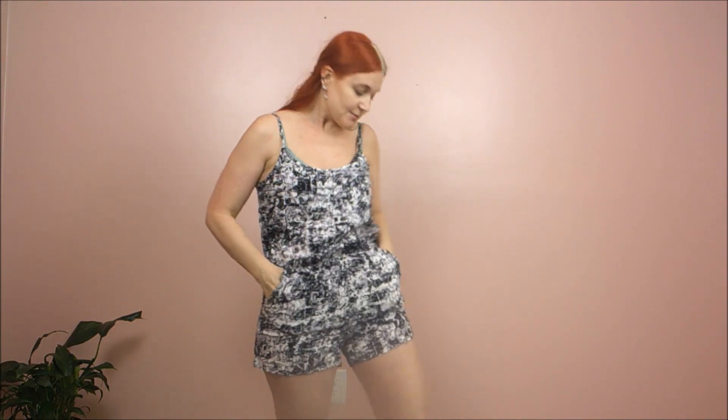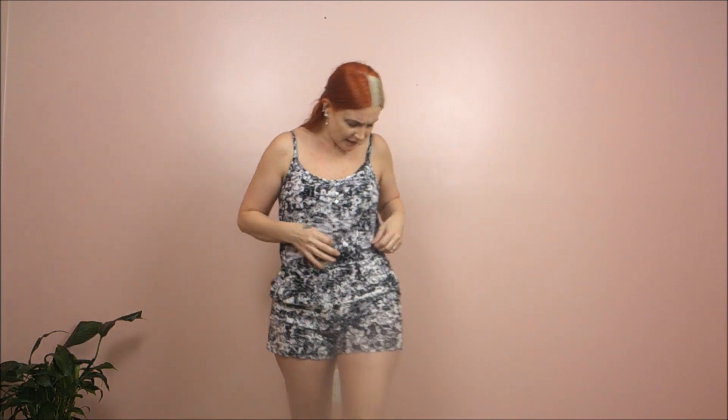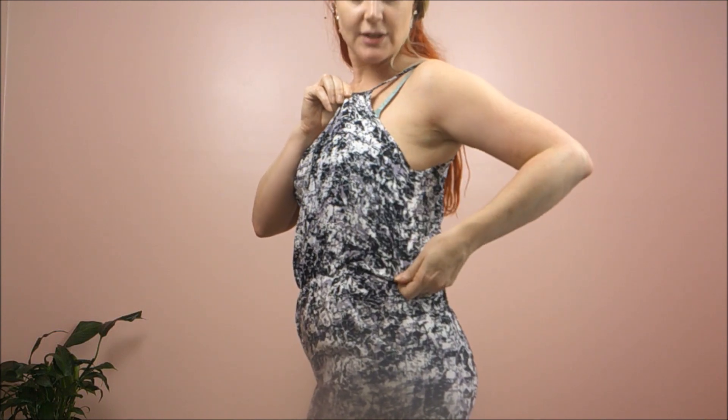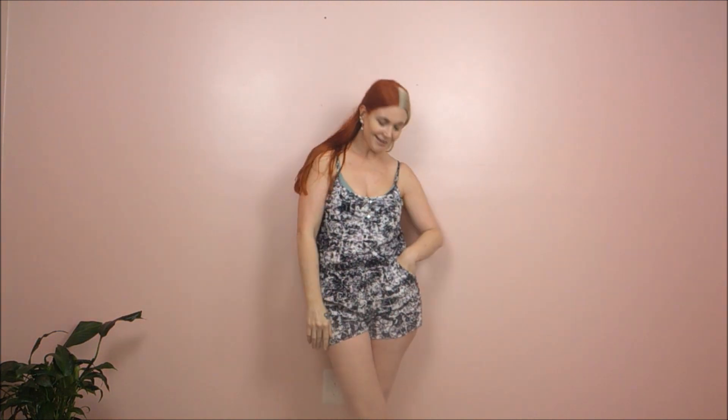Here's another romper they sent. This one doesn't fit my body type as well, but I do like that it has pockets. I wish it was more of a plain color rather than this pattern, but the pattern is cute — I just don't know that I like it in a romper. It's kind of a marbled gray, black, and white pattern. It's got a few buttons right here, spaghetti straps cinched in the waist, pockets, and this is the back. Another great outfit for the warmer months. I'm on the fence about this one.